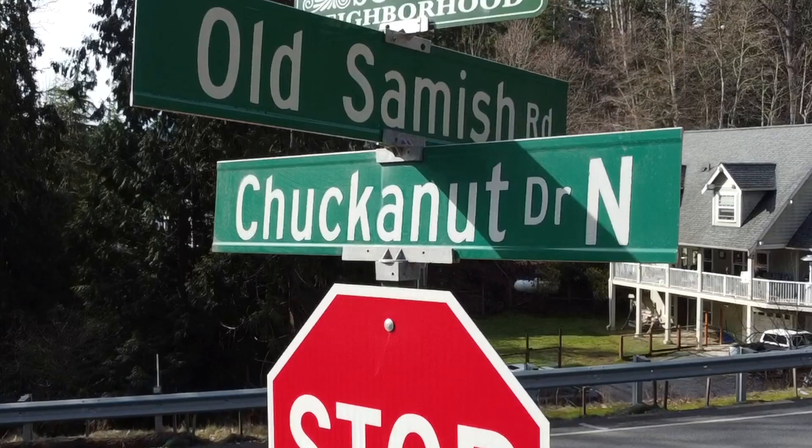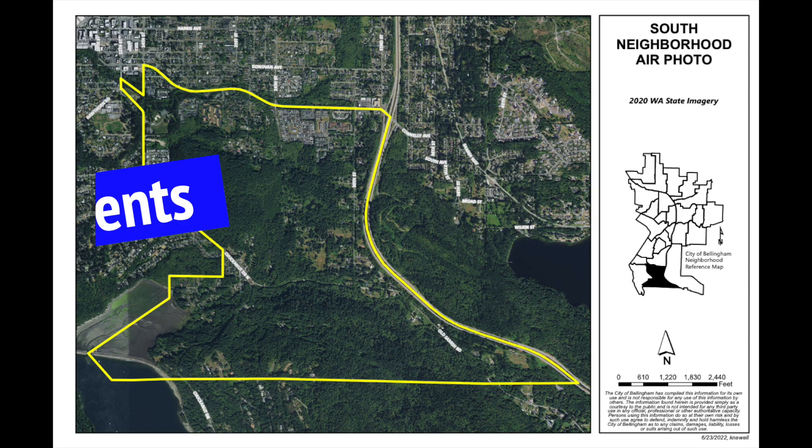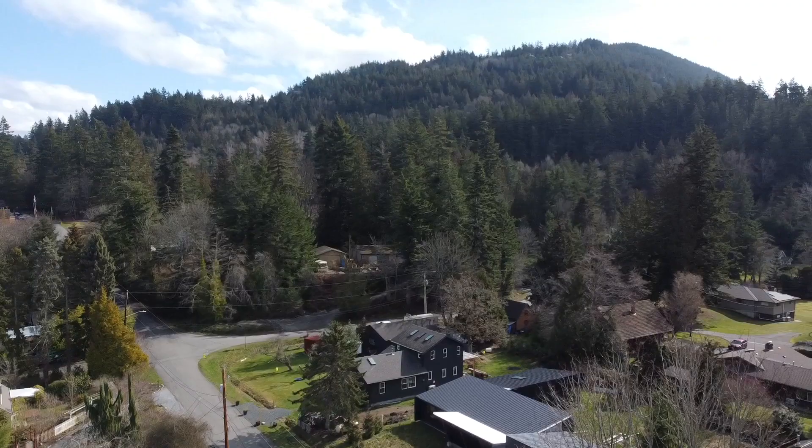The South neighborhood is bordered to the north by Old Fairhaven Parkway, to the east by Interstate 5, to the south by the Chuckanut Mountains just south of Arroyo Park, and to the west by Chuckanut Drive as well as Mud Bay and Chuckanut Bay. Home to 1,600 plus residents, the South neighborhood is the furthest south core Bellingham neighborhood and one of the least populated because of the large amounts of public land that can never be developed.